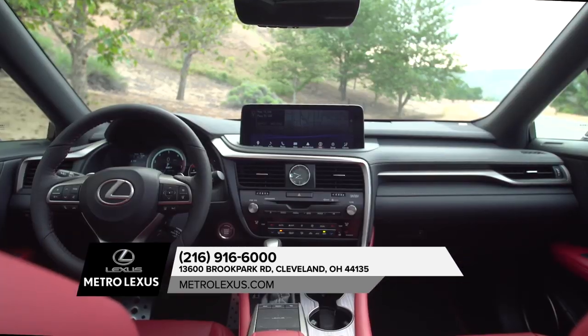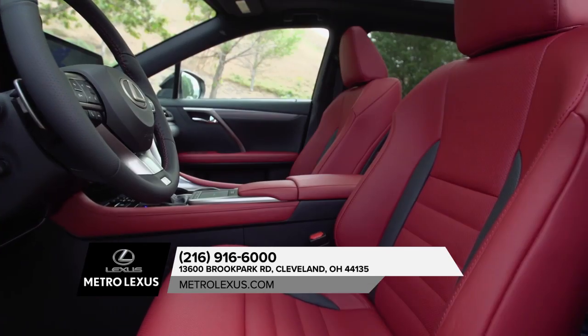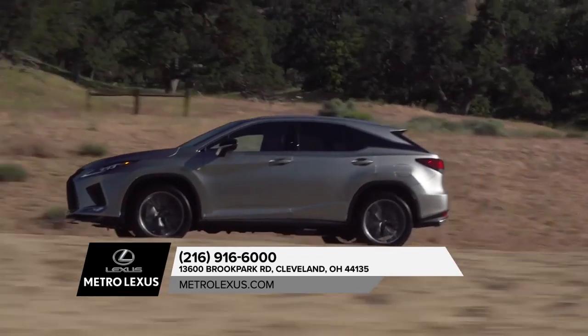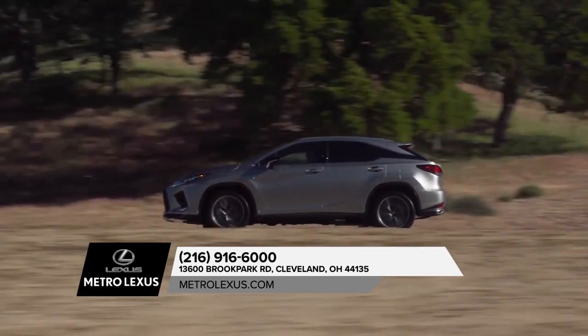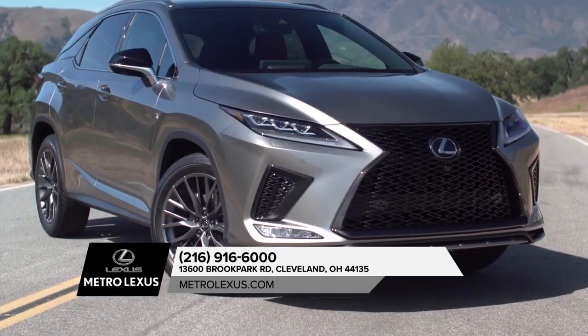such as adaptive cruise control, dual-zone automatic climate control, and luxurious upholstery. We could talk about how good it feels to drive the RX 350, but we'd like to encourage you to visit us today to experience it for yourself.